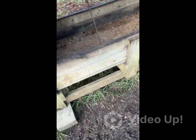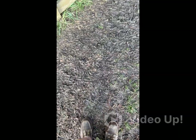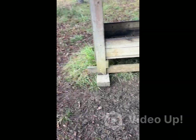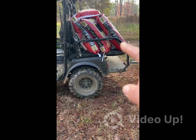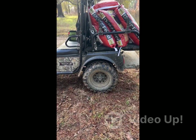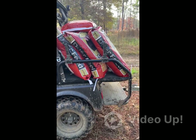Feeder number one — empty. I got it down to the mud out here, so it takes three bags of deer feed mixed with one bag of shelled corn. Let's get that knocked out.